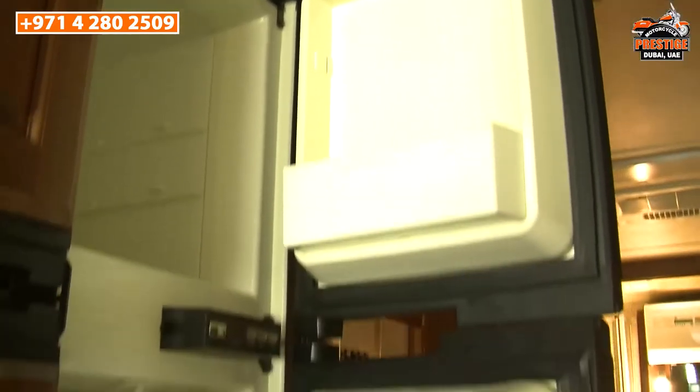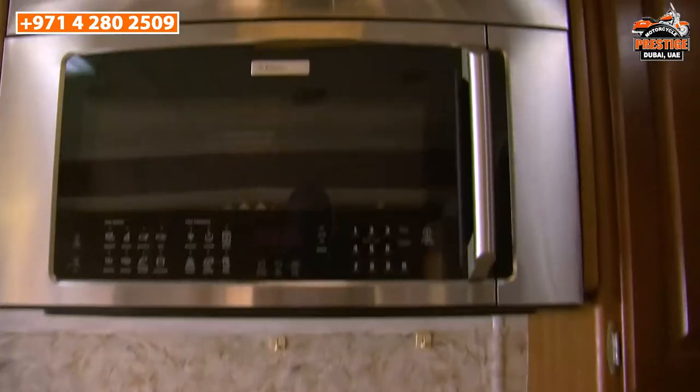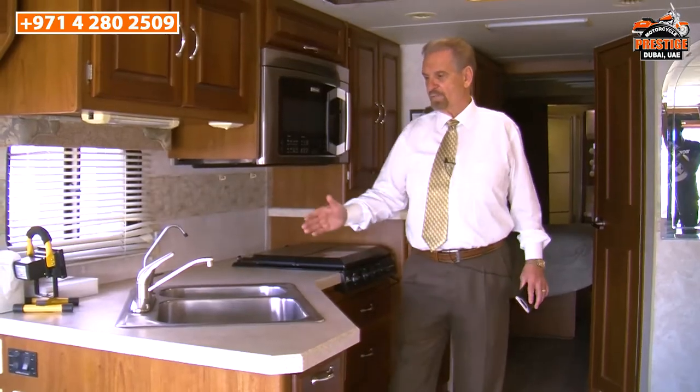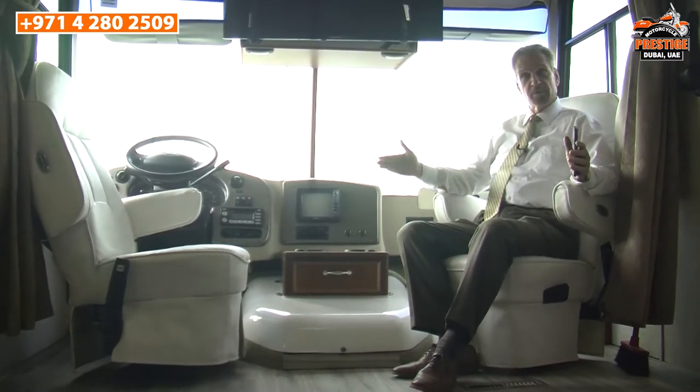In the kitchen, you have a fully operational kitchen including a refrigerator, a freezer, a microwave oven, a stove, and a sink.